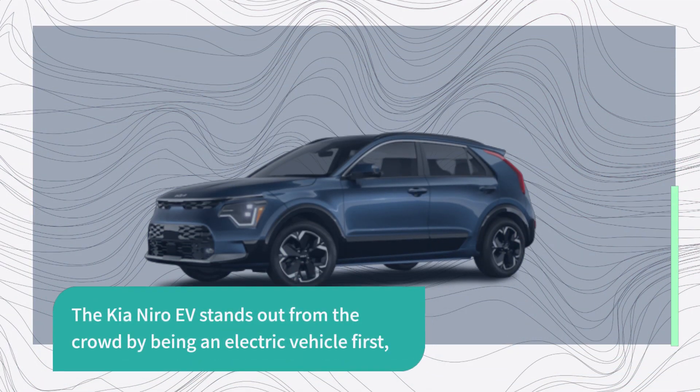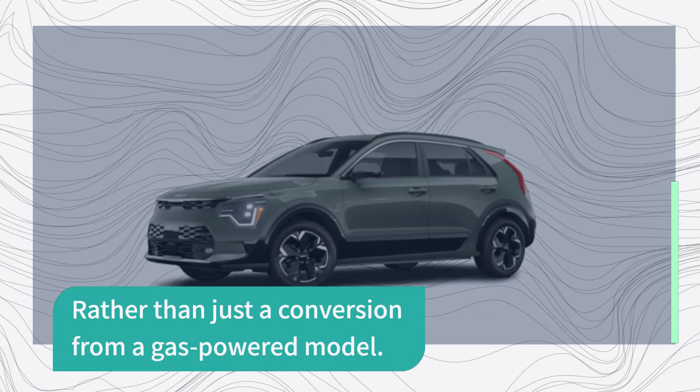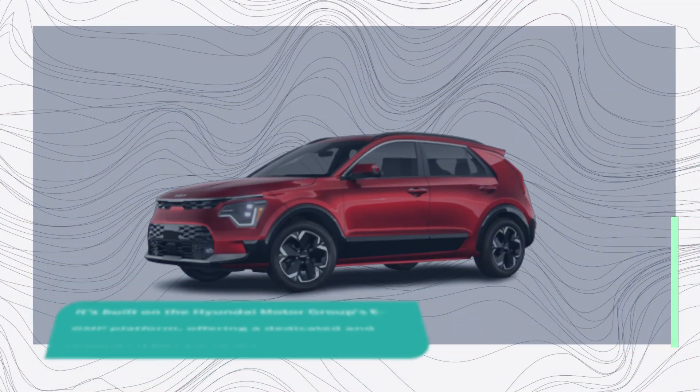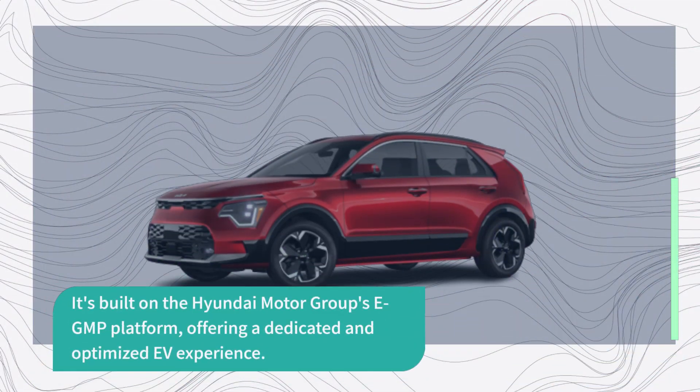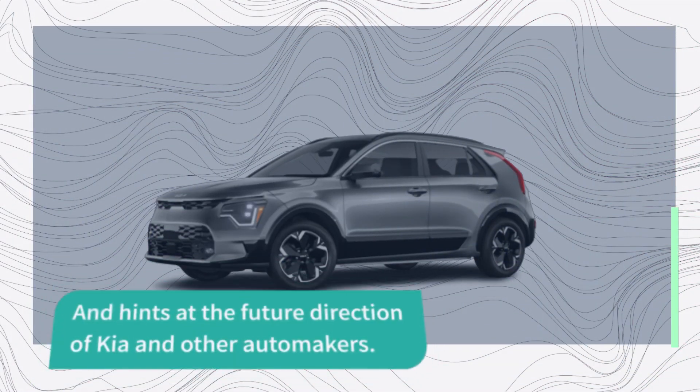The Kia Niro EV stands out from the crowd by being an electric vehicle first, rather than just a conversion from a gas-powered model. It's built on the Hyundai Motor Group's E-GMP platform, offering a dedicated and optimized EV experience. This approach sets the Niro EV apart from its competitors and hints at the future direction of Kia and other automakers.